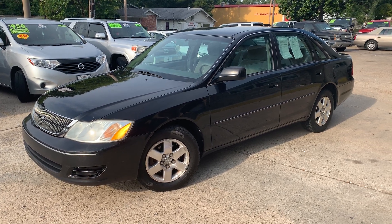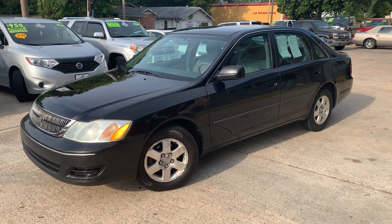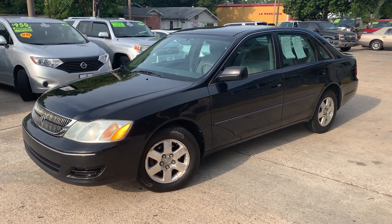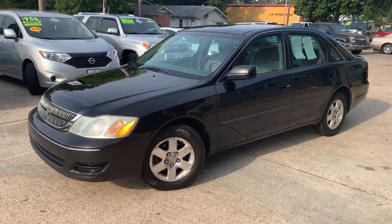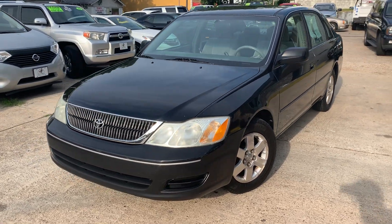Hey guys, it's Isaac at Mallard Motors, home of the $100 Credit Challenge, where if we can't get your credit approved for a new auto loan, we'll give you $100 cash. Today just in, we got this hard to find, beautiful 2001 Toyota Avalon.